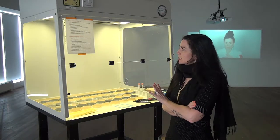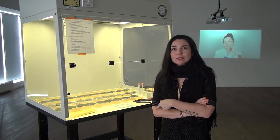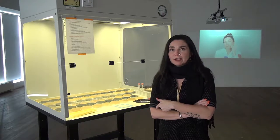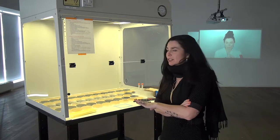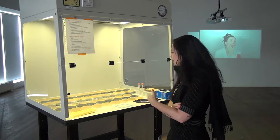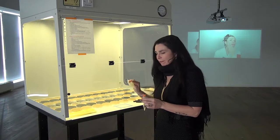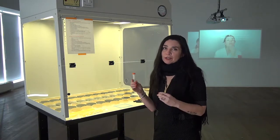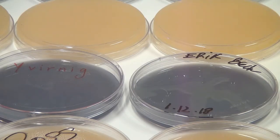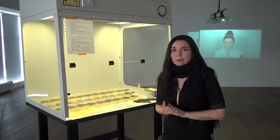Right now I'm standing beside a biosafety cabinet that was brought from the university and set up here in the gallery so that visitors can come in and actually participate in a scientific experiment using the enzymes that came from my saliva. There are petri dishes that contain collagen and you're invited to grab a tube of the enzymes, use an inoculation loop, dip it in the enzymes, and do a little painting on the collagen. The enzymes will actually degrade the collagen so that whatever drawing you do will become an etching in the petri dish.